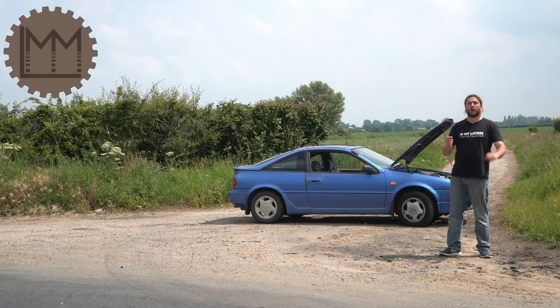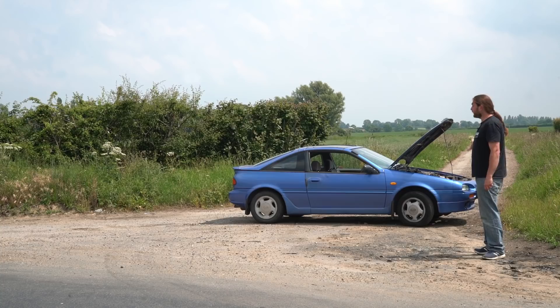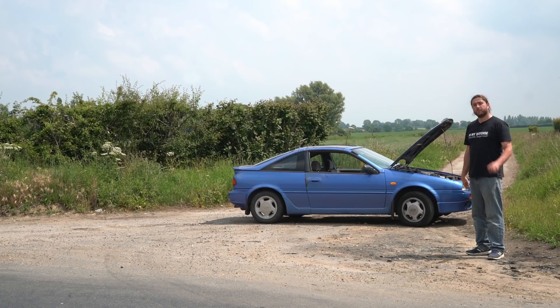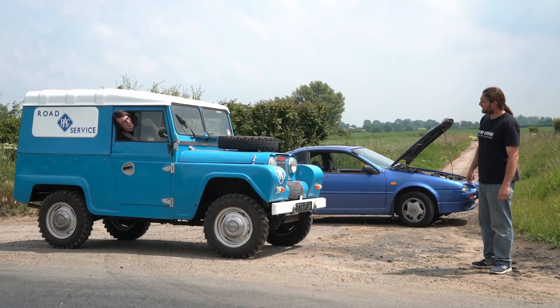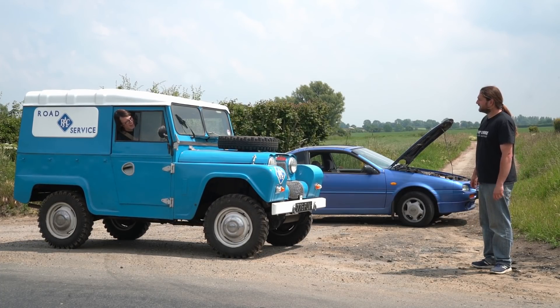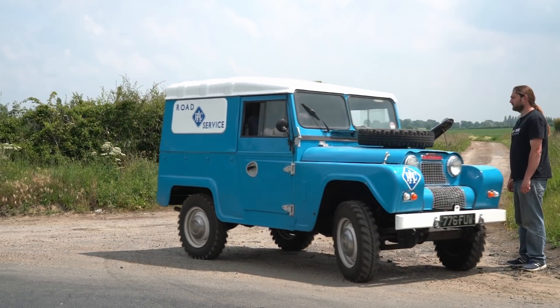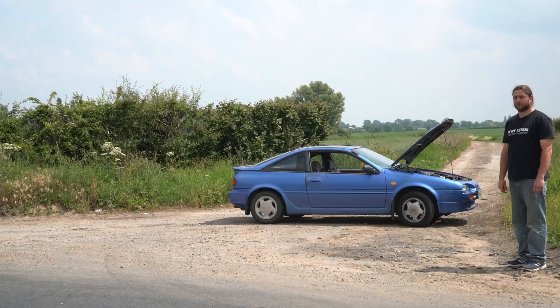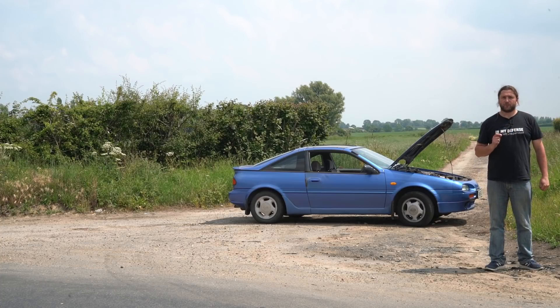Hello everybody and welcome to LMM. It's now time for LMM Drives, our series where we look at different vehicles. Today is not going well — the NX has stopped. Fear not, I have breakdown cover and here comes the RAC. Well, not quite the RAC — no social distancing, you can't get in. But Matt has picked up the vehicle we're looking at today.